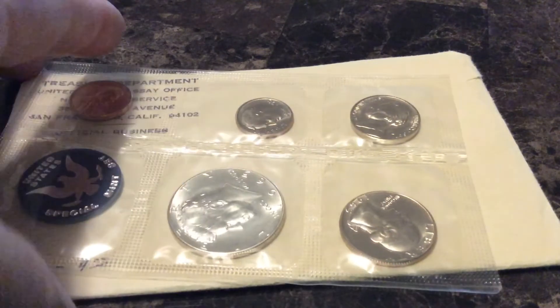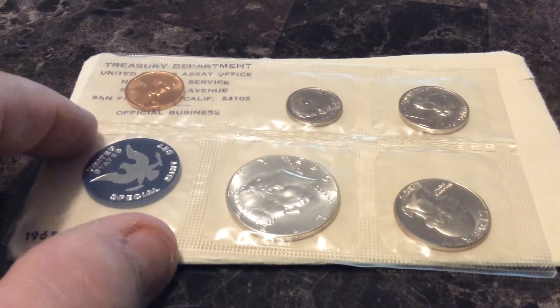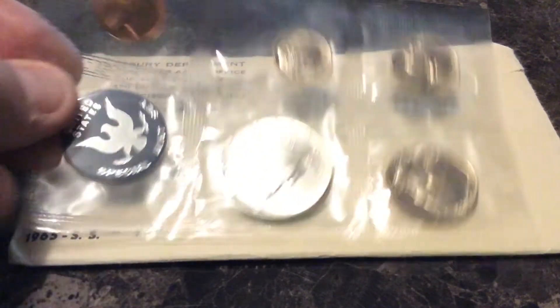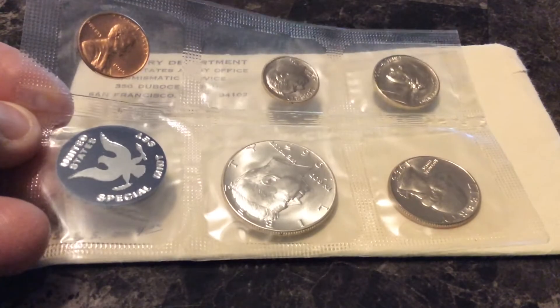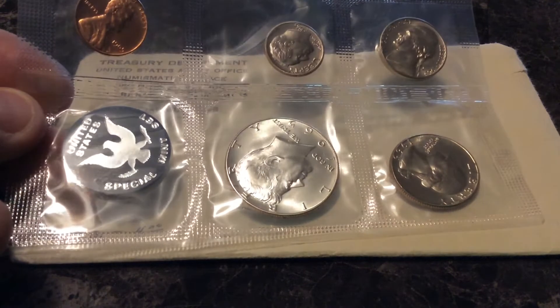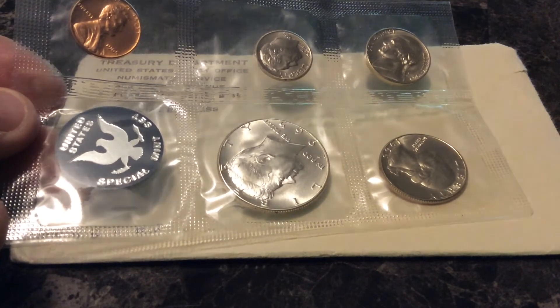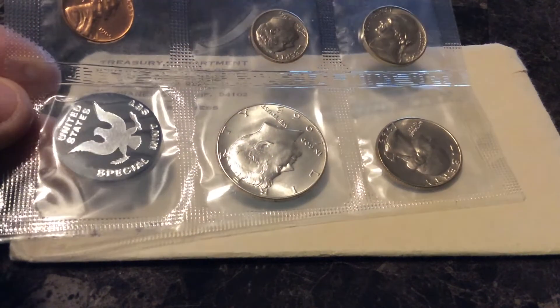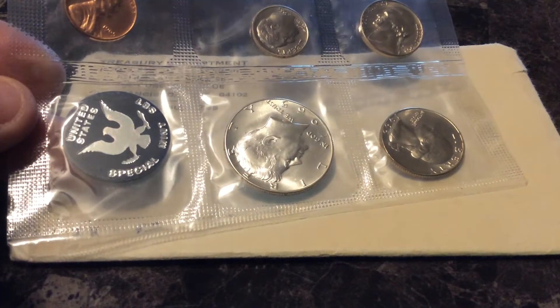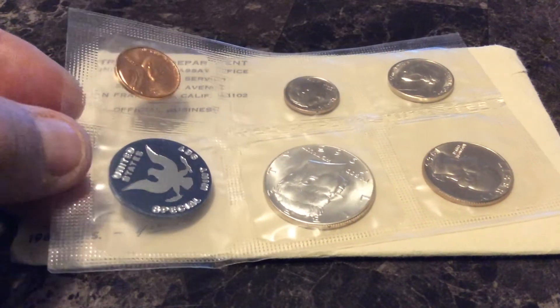For fun — not to show my age — I did get a mint state coin set of 1965. In 1965, 66, and 67 they did not do proof sets, so this is just the special mint set. It's got the penny, the nickel, the dime, the Washington quarter, and a Kennedy half. I wanted to get the special mint set for my birthday. I hadn't seen any at my local coin shops, and he had four or five. At eight bucks, you can't beat that.